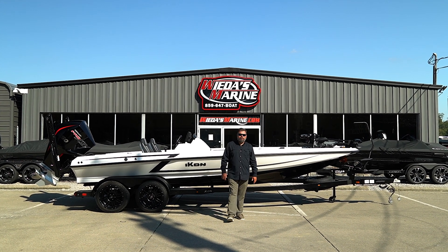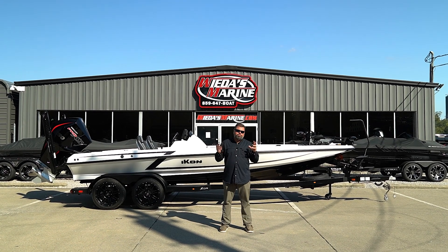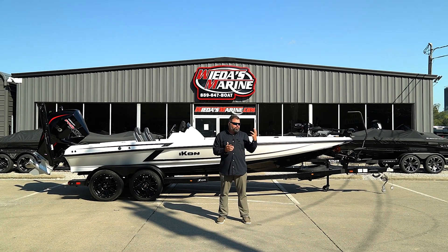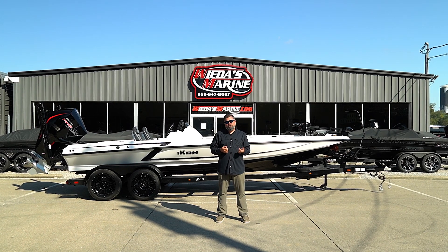What's up folks at home? Sean Weta here from Weta's Marine. It's been a few months since we brought you the first Icon boat in America out of dealership, and the last few months have been exciting for Icon as they launch this brand new boat into the world.